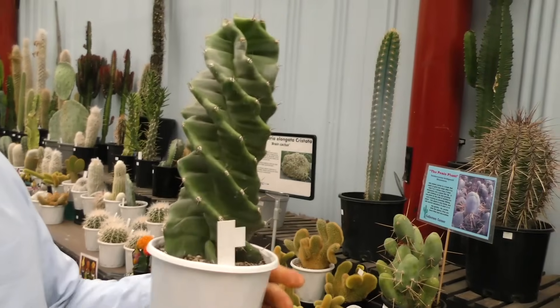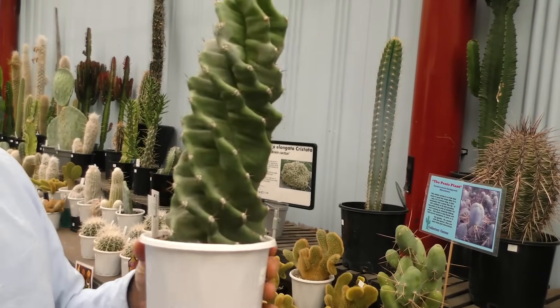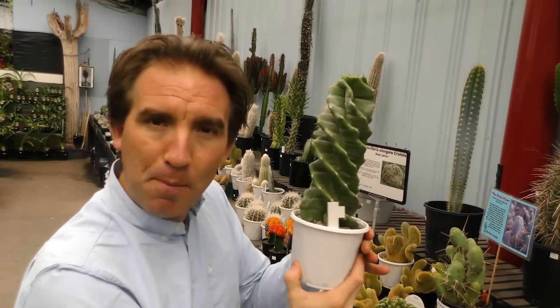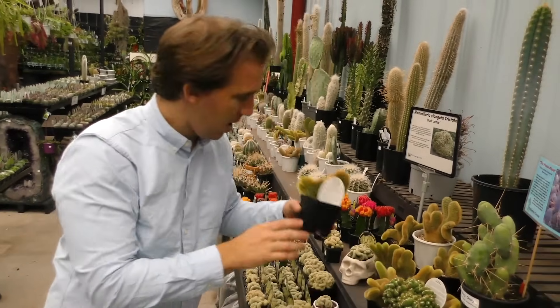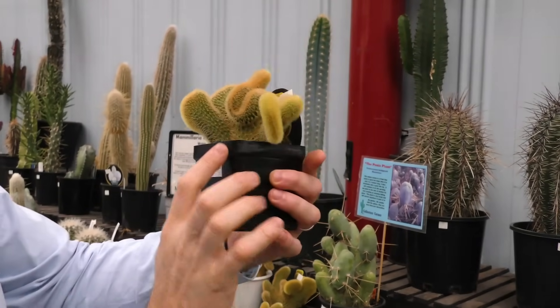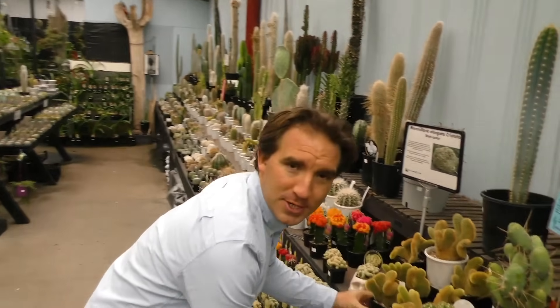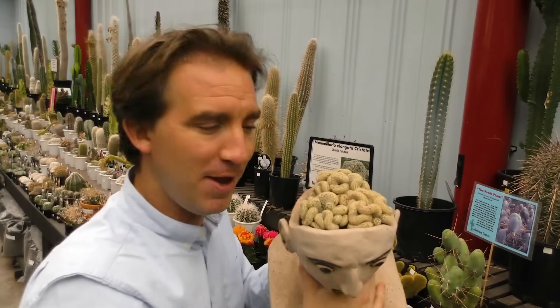This one here has developed a weird growth form where the head twists as the cactus grows upwards, creating a strange spiral pattern of growth. Other cacti no longer grow from a point but from along a line. These so-called cristate forms grow with weird flanges and lobes that develop as the cactus grows. You can pot these in pots shaped just like heads, and the cactus then perfectly looks like a brain.